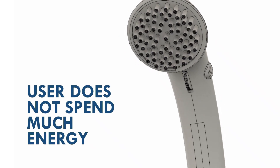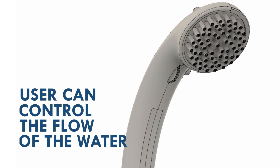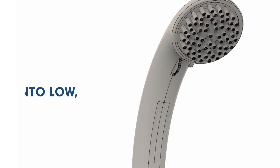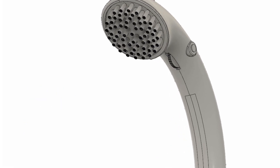Thus, the user does not need much energy when cleaning the body. Users can control the flow of water into low, medium, or high mode to improve freshness and save water.